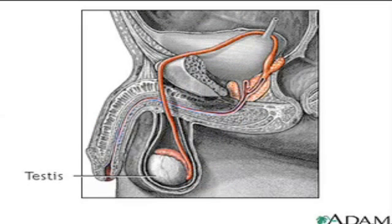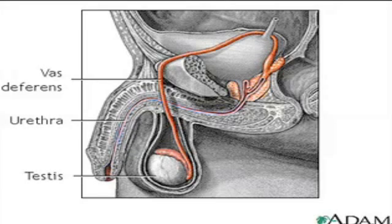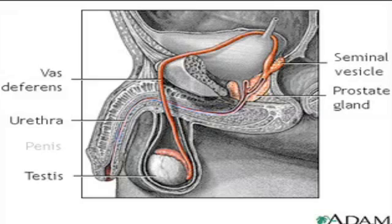Here are the testes, urethra, vas deferens, prostate gland, seminal vesicle, and penis.